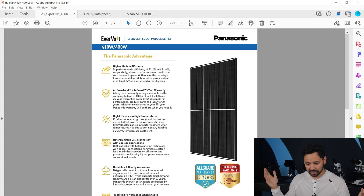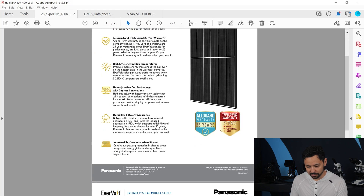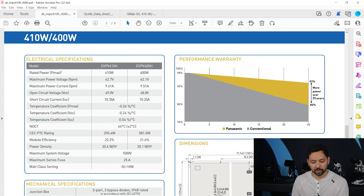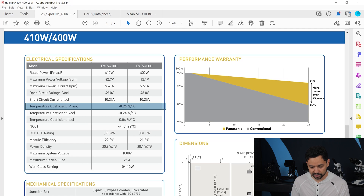Let's start with the Panasonic Evervolt 410 and 400-watt models. The temperature coefficients are displayed right here. You'll note that there are three different temperature coefficients, but the only one you need to pay attention to is the one labeled Pmax. P stands for power, so this is the reduction of efficiency in the overall power of the panel. This one is negative 0.26% per degree Celsius — very good.